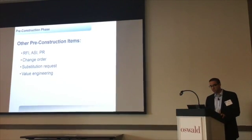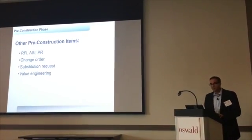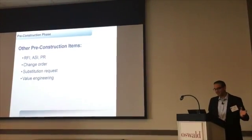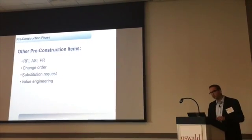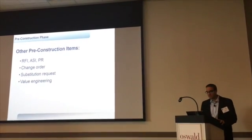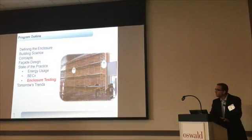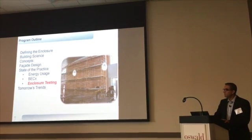Other things to think about: RFIs and change orders in the pre-construction phase. Value engineering is now happening really in design development — it used to be that contractors were on board and in construction, but it's happening way before that now. You've still got to be the shepherd of that, being respectful of cost but also of the performance values.